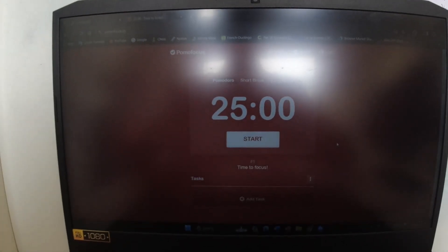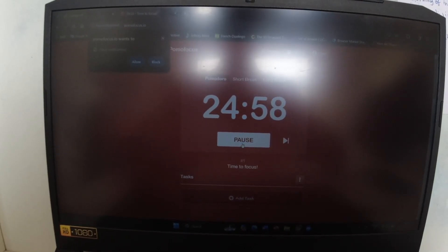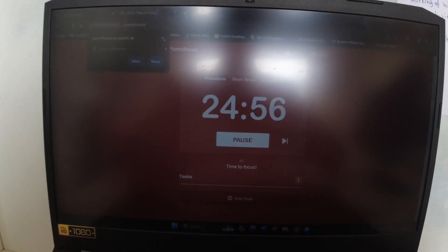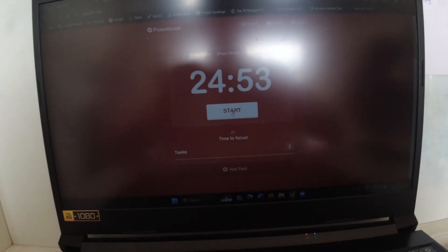The next tip is to do the Pomodoro technique. I'm pretty sure you've all heard of this — it's basically where you study for 25 minutes and then take a break for five minutes, repeating that cycle. This is not really how I do it; I generally do one hour of studying and then 15 to 20 minutes of break. But you can do it however you want. This technique has helped me in my academic success, helps information stick in your brain, and gives you enough rest. You can be pretty flexible with the timings.